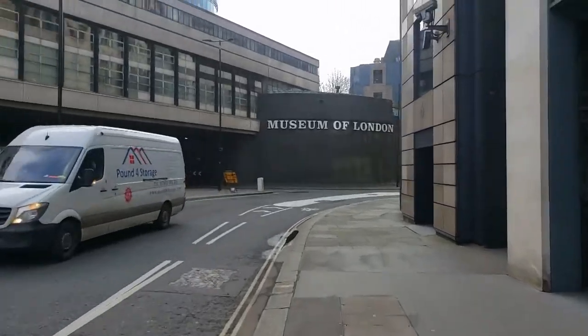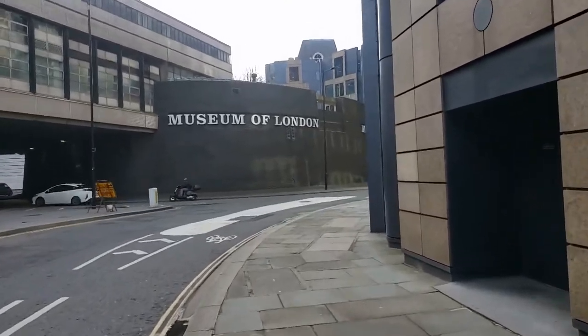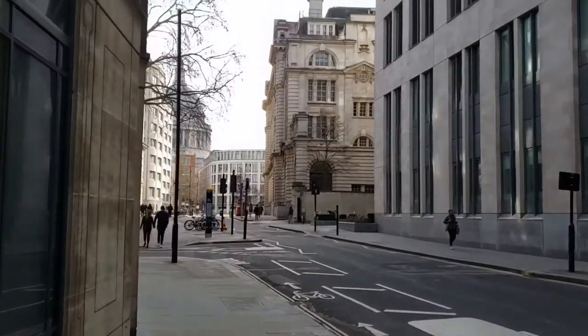If you continue to walk down, there is a Museum of London, which I may have visited as a kid but not as an adult, and I do intend to after lockdown ends.